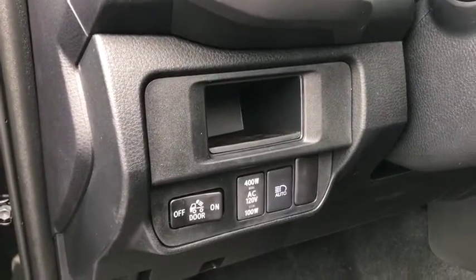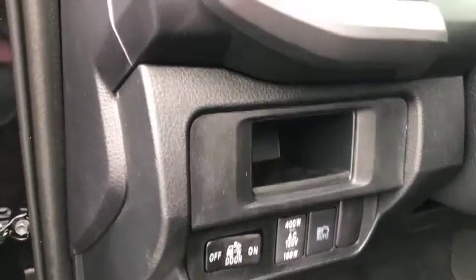Remote keyless entry, brake assist, panic alarm, off-road package, tachometer, overhead console, chrome rear bumper.